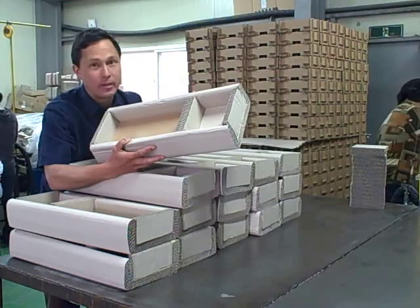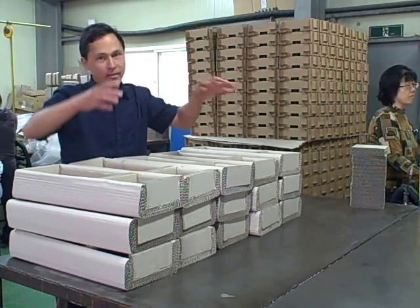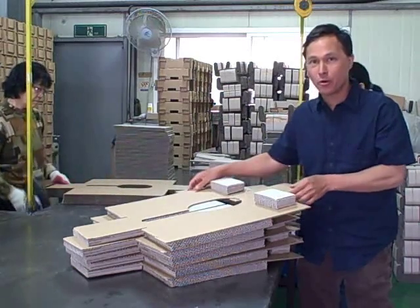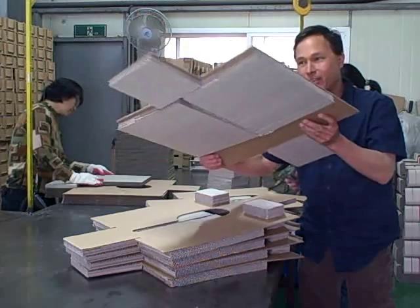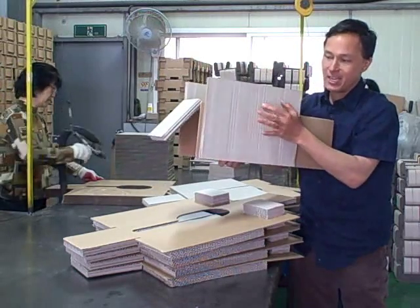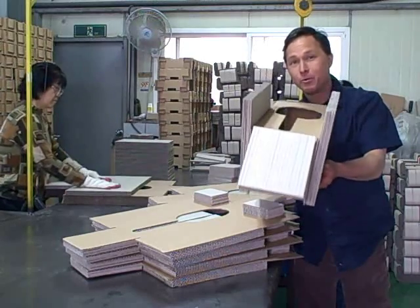Companies that are truly proactive about being green — not just talking green — do things like this. Next they make the top covering part that goes over the juicer to keep it in place in the box. Using hot glue, they assemble seven separate pieces of cardboard into one piece that protects your juicer. These ends fold down for front and rear protection, and the thick side pieces protect the sides.